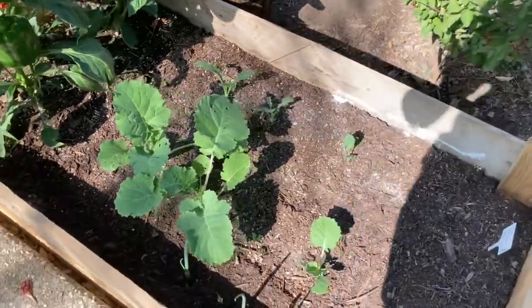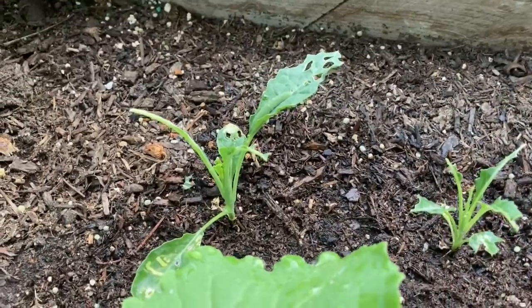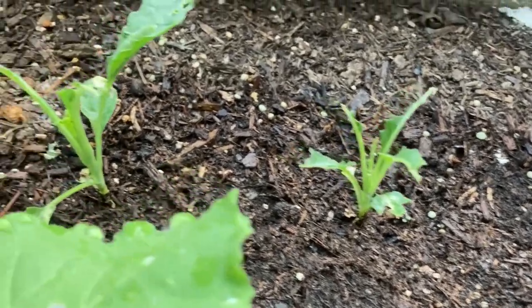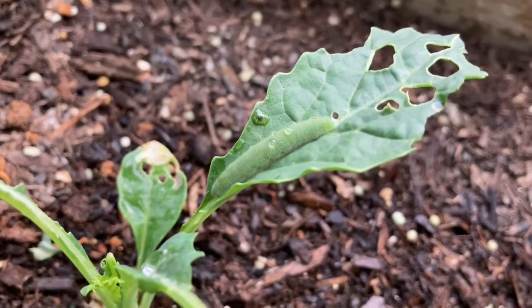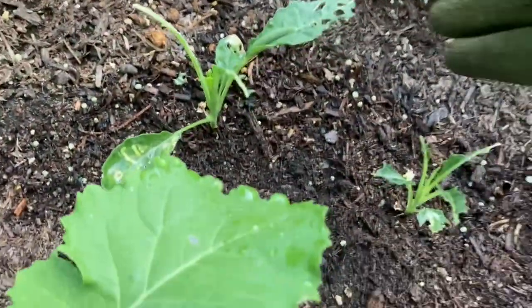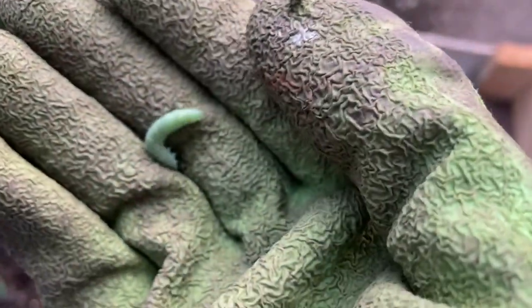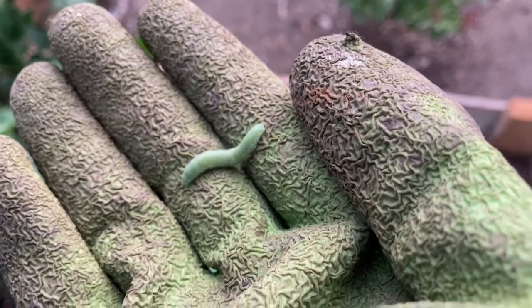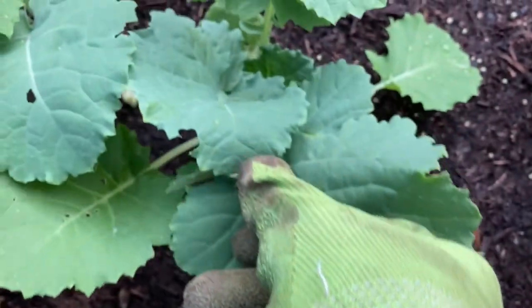I did have cutworms going after my kale, but they seem to have left the remnant of them alone. This piece of kale right here — something just ate it all up. I'm going through trying to figure out where the worm is. Do you guys see it? Look at that. It's gonna have to go. Do you see that? These things will eat you out of house and home, and there's another one.